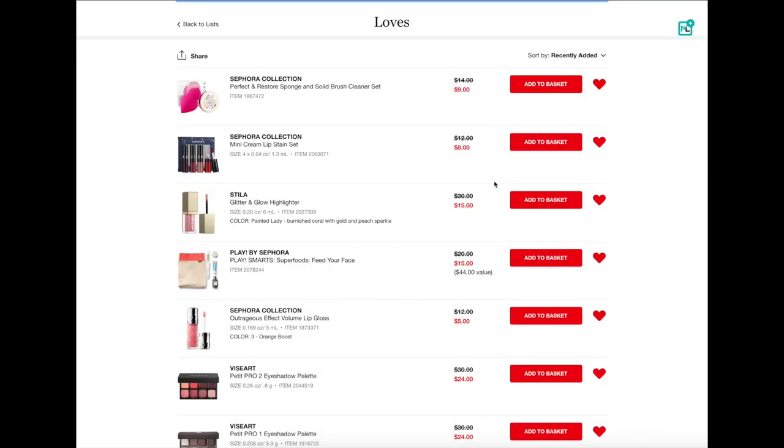I do have quite a few items in here so we're going to go ahead and go through them. I just put them in my loves list, but these are all really good options for stocking stuffers. So this first one is the Sephora Collection Perfect and Restore Sponge and Solid Brush Cleaner Set. This is Sephora's version of a Beauty Blender, and they also have this solid bar cleanser similar to what Beauty Blender has. I have tried both of these and I actually think they're really nice. I would not call this sponge a dupe for the Beauty Blender, but it is a really good makeup sponge. It honestly reminds me of the Morphe one. I think that the solid bar cleanser from Sephora Collection is almost an exact dupe for the Beauty Blender one, but obviously much cheaper.